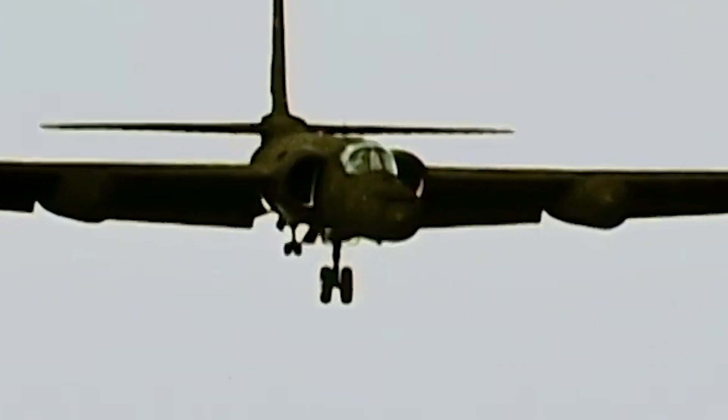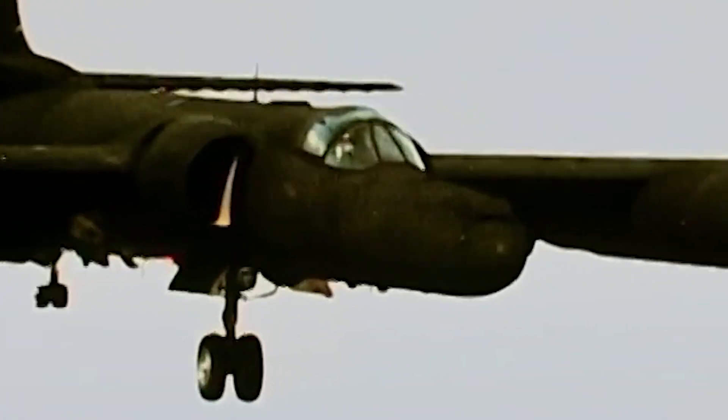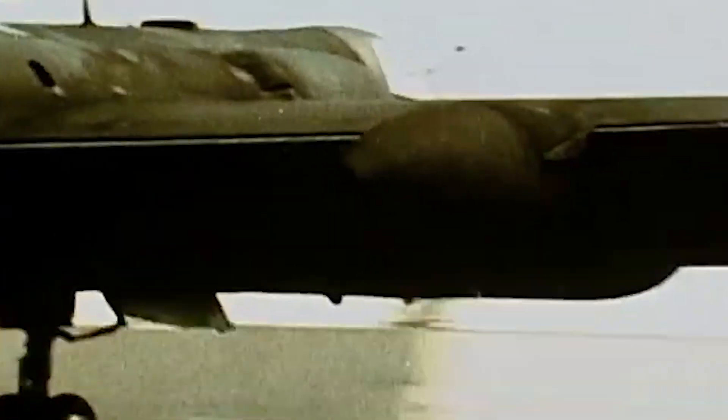In July 1955, the aircraft was renamed U-2. The U stood for utility and was deliberately chosen as a more ambiguous alternative to the R designation that is more commonly given to reconnaissance aircraft.